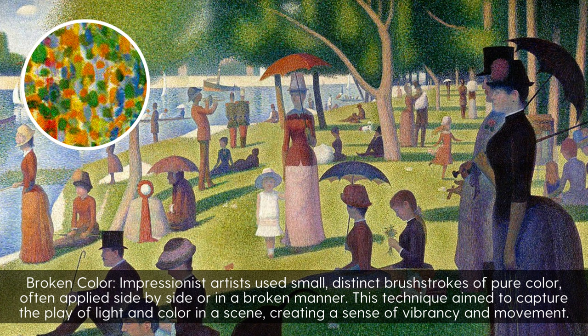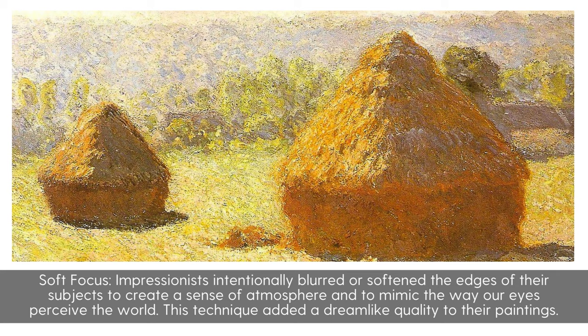Soft Focus: Impressionists intentionally blurred or softened the edges of their subjects to create a sense of atmosphere and to mimic the way our eyes perceive the world. This technique added a dream-like quality to their paintings.